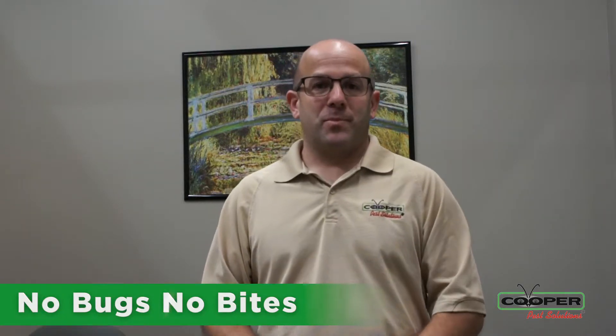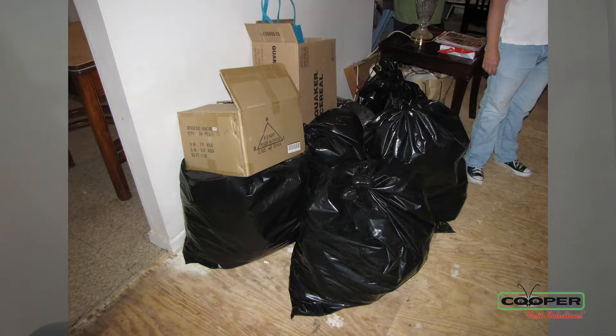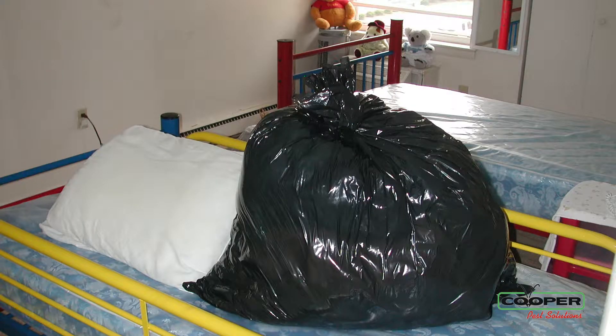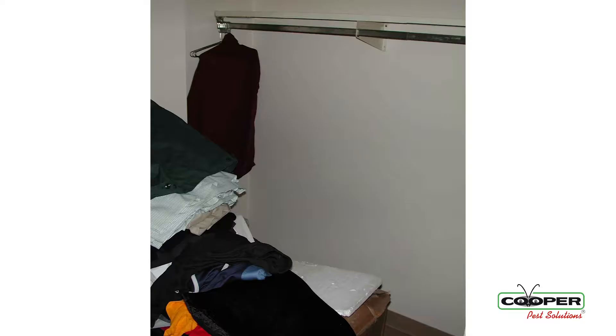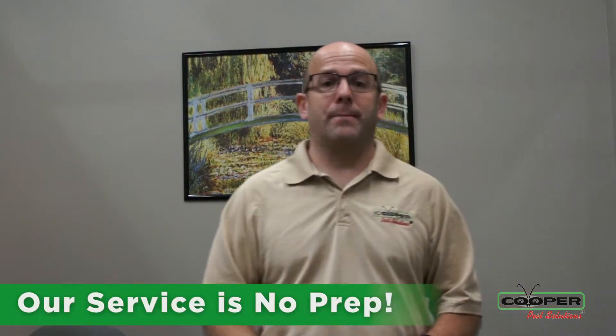So when you have bed bugs inside your home, in your bedroom, we're looking within our program to get you to no bugs and no bites. A lot of companies, when they come in and do bed bug work, they want you to take all your linens off the bed, launder all your clothing, empty your closets, move your beds, move your dressers, do all that kind of stuff. Here at Cooper, our policy is you do no prep.